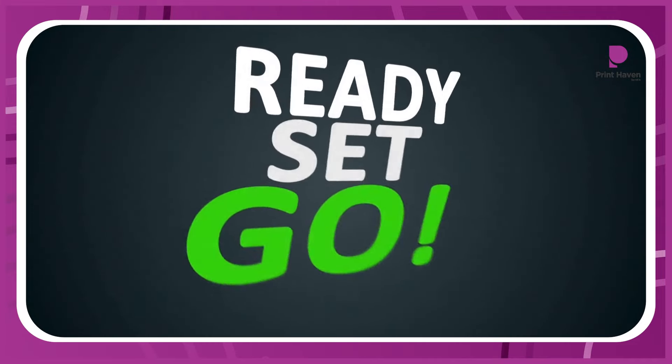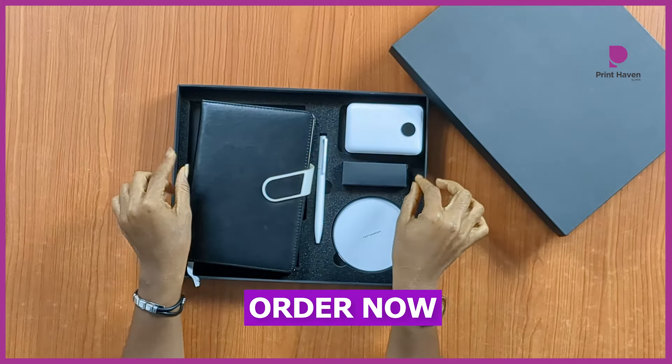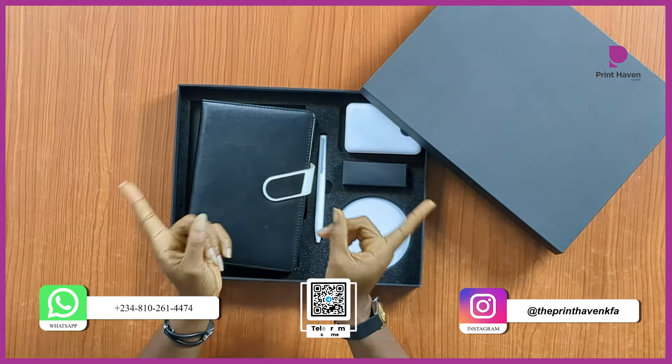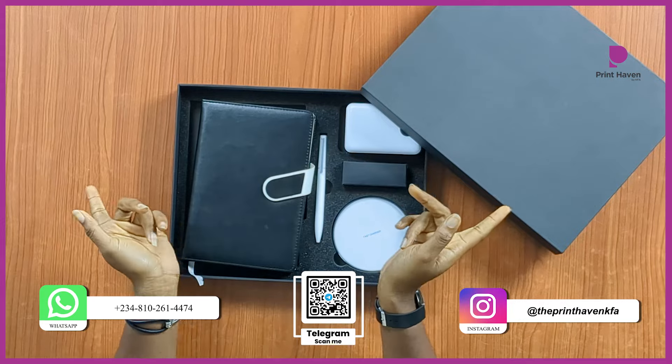Ready to make your business memorable? Order the Prime Techie Gift Set today and make a lasting impression. The Prime Techie Set is where your brand meets excellence. Click below to order yours today.